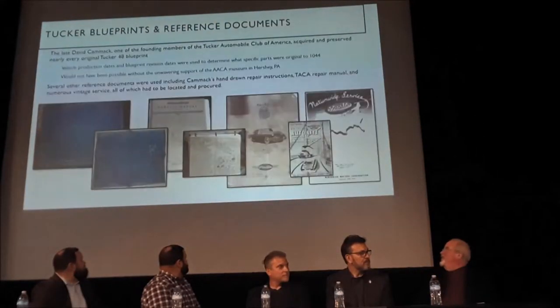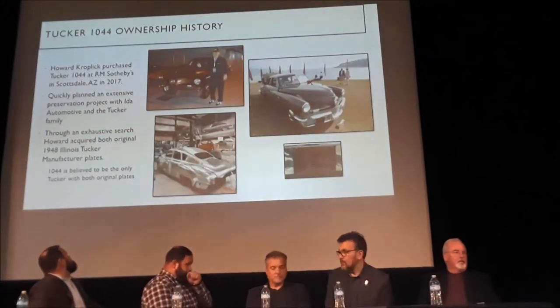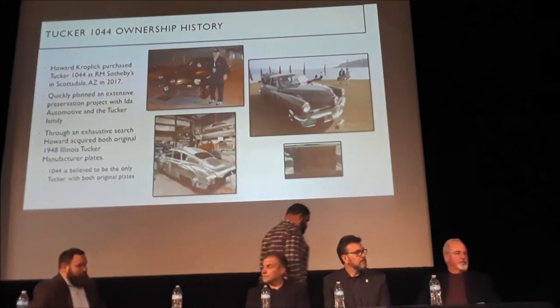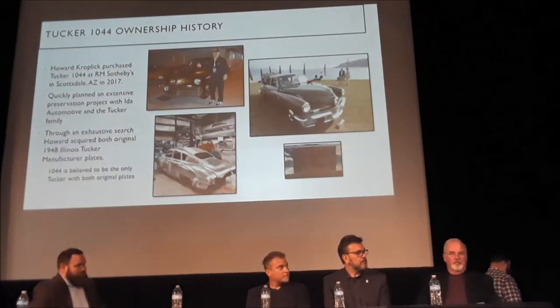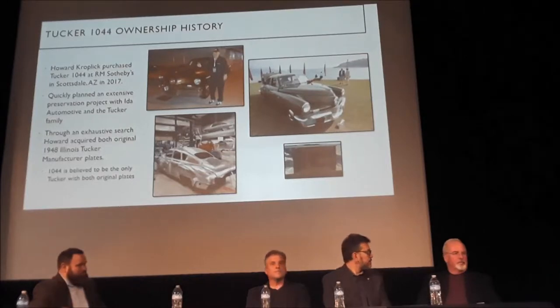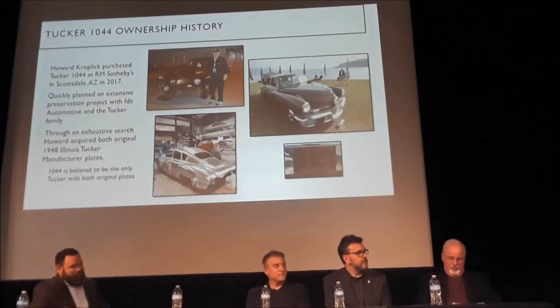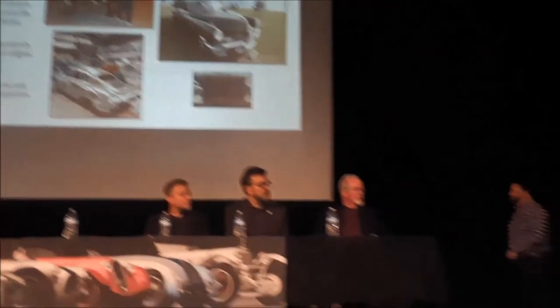I purchased this car in 2017 at an RM auction in Scottsdale. That's where I first met the Idas and Sean Tucker. Before I buy a car, it has to have certain requirements — it has to have that wow factor. I go for historic cars that I can really dig into the research and do a lot of history on. As Fred said, I have a Vanderbilt Cup race car, the Alpha Black East, and I got really into documenting the Vanderbilt Cup racers on my website. I love digging into a car, learning the history, and sharing it with people.